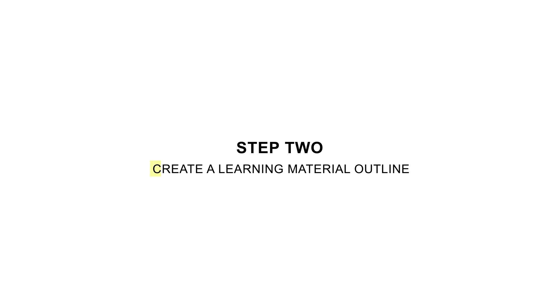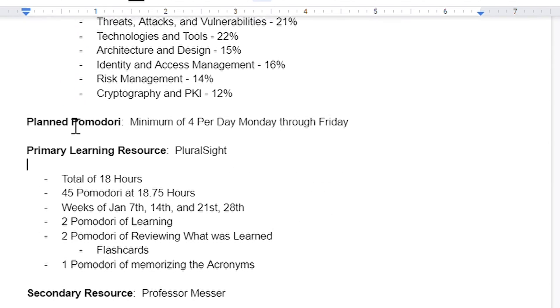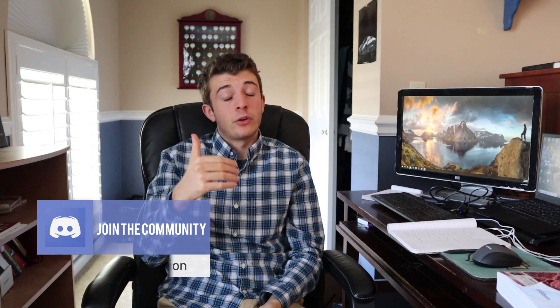Step number two was creating an outline. This outline included two primary things: all the learning resources I was going to use, and how often I was going to study. Knowing that consistency is very important, I implemented the times and certain dates and weeks that I wanted to complete each learning resource. I was very happy at the end of my journey from doing this outline. It gave me clarity throughout the process. Sometimes I felt like I wasn't doing it right, and I went back to my outline. It was easy to follow.